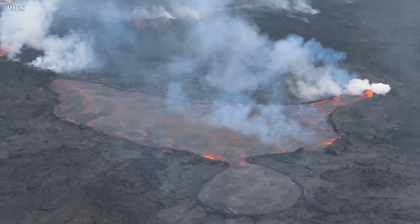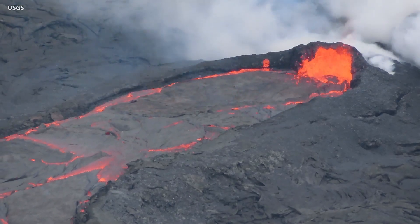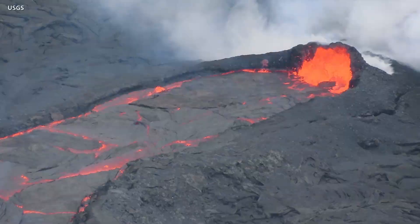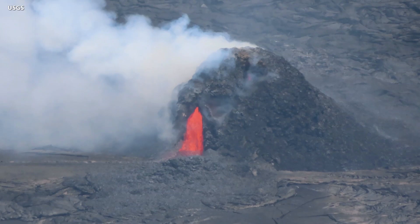On March 29, scientists captured more views of the lava lake, which occupies a little over 2 percent of the surface of the entire crater floor. Spattering was present along the margin. Lava could also be seen pouring from a small cone in the northeast portion of the crater.